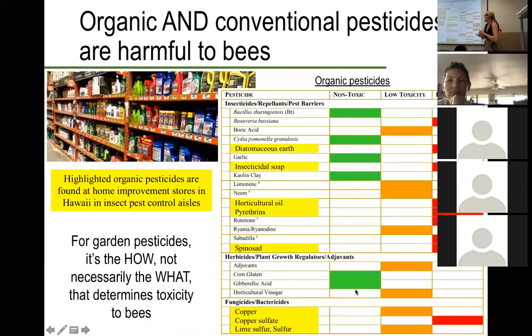Switching gears to pesticides: we talked about habitat and nutrition, but pesticides are another area where master gardeners can be engaged in a really great way to help educate the public on ways pesticides can be used safely to benefit pollinators. One thing to mention is that organic and conventional pesticides are harmful to bees. Many people think that if you use something organic, that means it's safe — that's not necessarily the case. This is a chart from the Xerces Society of organic pesticides specifically, showing the ones actually found here in Hawaii — and all of these are considered to be highly toxic to bees.